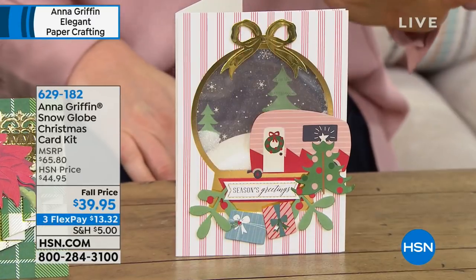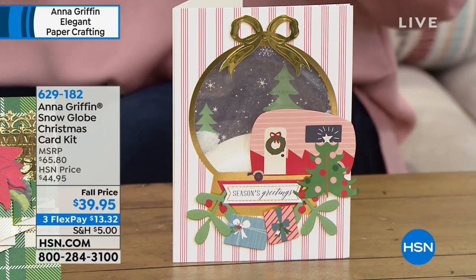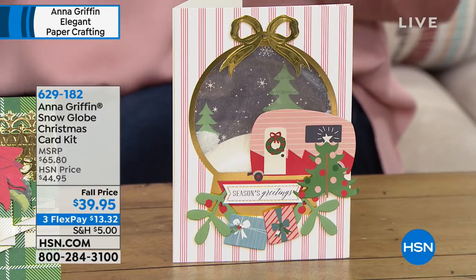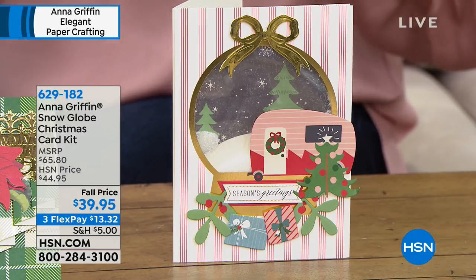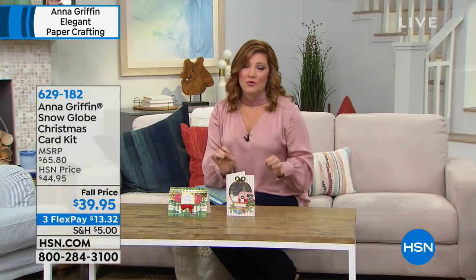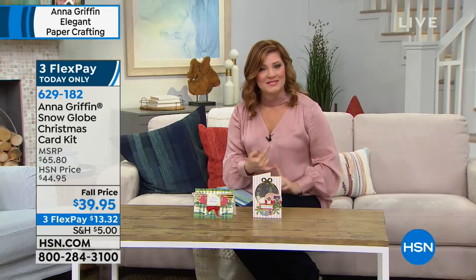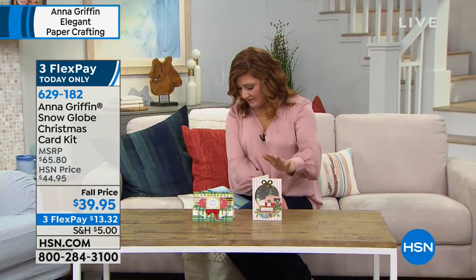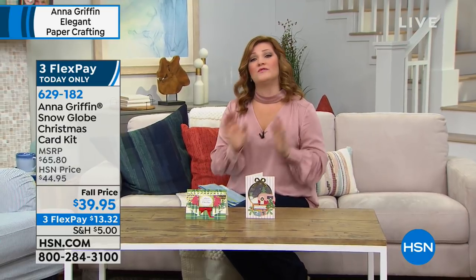Another brand new item is our Snow Globe card-making kit. It's something I'm going to be getting myself — simple, easy, fun, with the most beautiful artistry in the graphics and design. We're giving you everything included so you just peel and stick. It could not be made more easy, and always sophisticated and elegant with Anna Griffin. Over 2,000 have already been sold, at almost 40% off. We're going to take a listen to Anna Griffin herself as she shares details about her beautiful brand exclusively here at HSN.